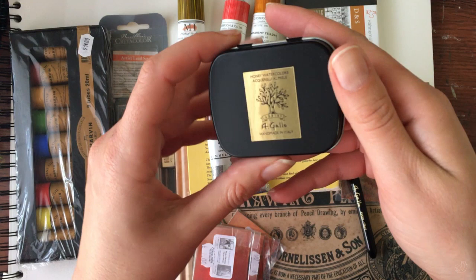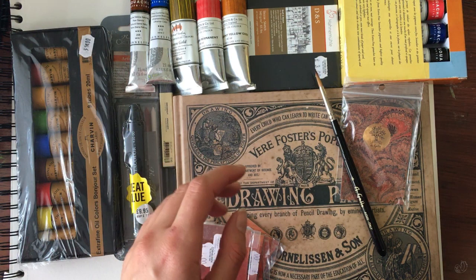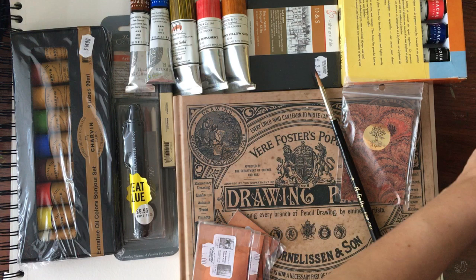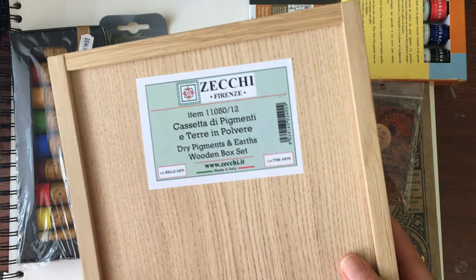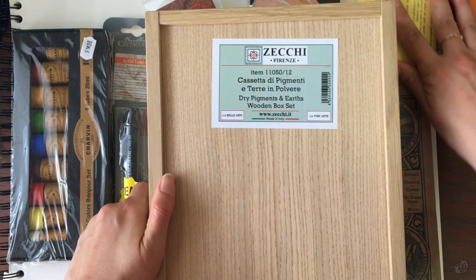Last but not least was the big boy. I've been wanting to play around with egg tempera and making my own paint for a while, but I hadn't invested in pigment. I specifically wanted to save that until I traveled to Europe, because I wanted to buy the pigment from this particular store in Florence — it's where many of the ateliers send their students to purchase art supplies.